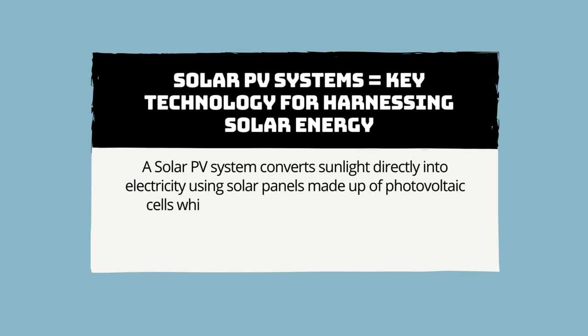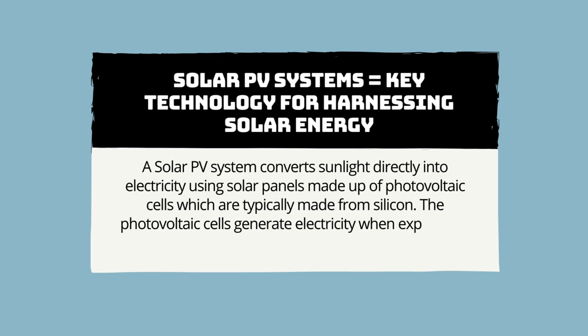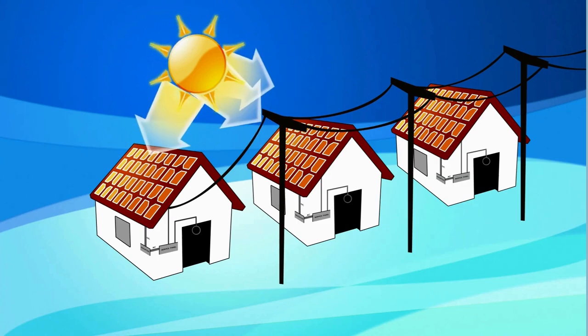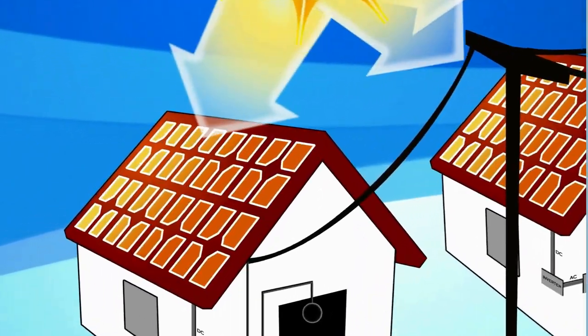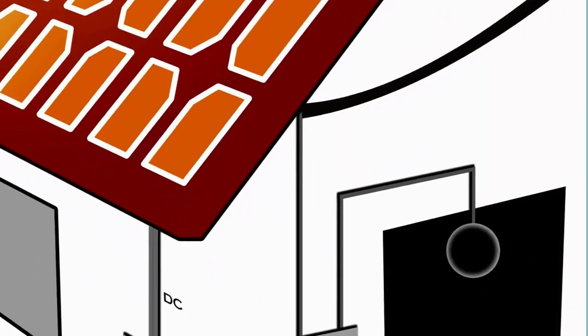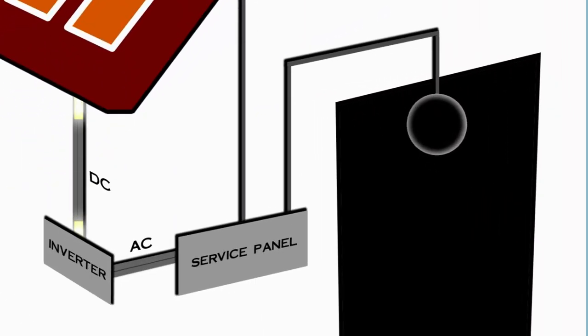The photovoltaic cells generate electricity when exposed to sunlight through the photovoltaic effect. When sunlight hits the surface of the solar panels, it excites electrons in the silicon atoms, creating an electric current. This direct current, DC, electricity is then converted into alternating current, AC, electricity by inverters.